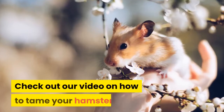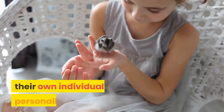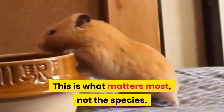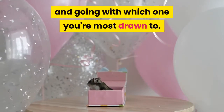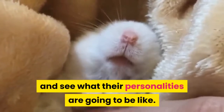Check out our video on how to tame your hamster. Every single hamster is going to have their own individual personality — this is what matters most, not the species. When you're looking into getting your first hamster, I suggest looking at all the species and going with which one you're most drawn to. Interact with them, pick them up, and see what their personalities are going to be like.